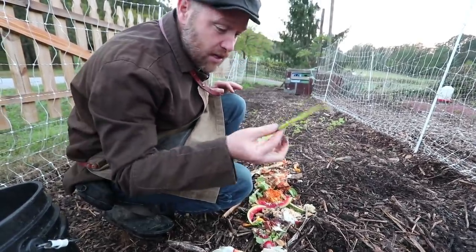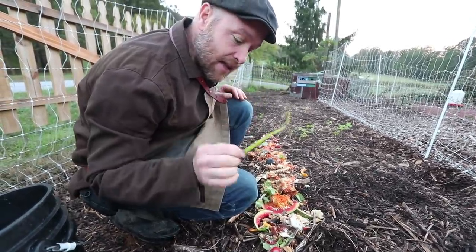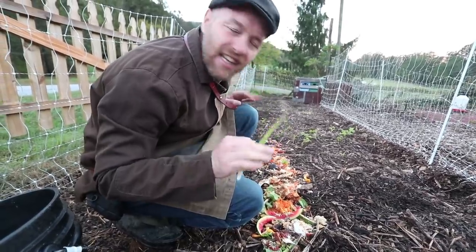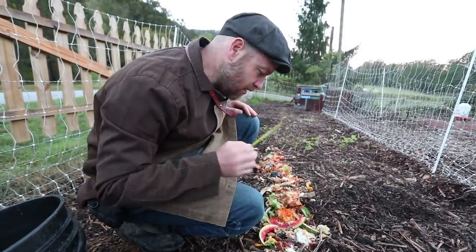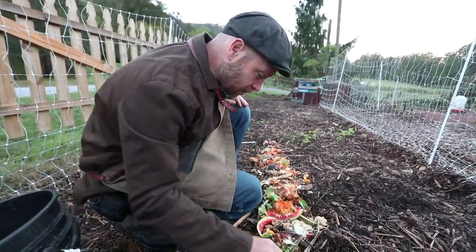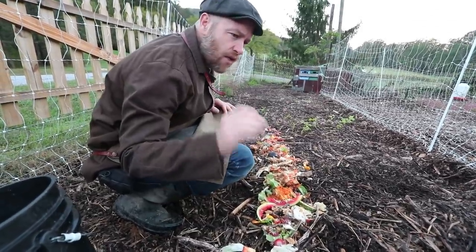You shouldn't be eating junk food, they shouldn't be eating junk food. Onions — they say it'll make the eggs taste like onions. Same thing with garlic, it'll make the eggs taste like garlic. I've never had that experience, but if you think about it, who really cares if it did? Because who doesn't like onions and garlic with their eggs? I love it, but I haven't seen that happen.